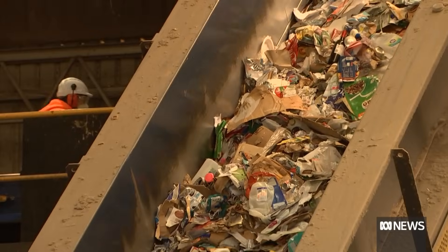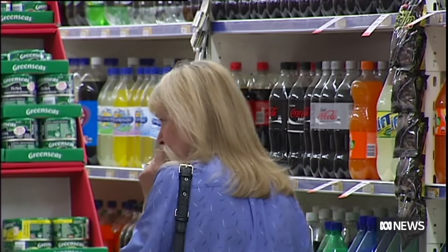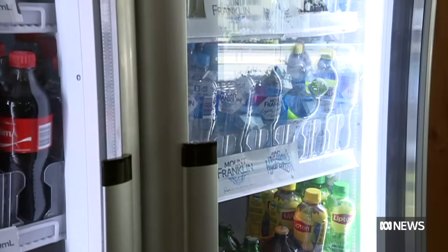A national approach to managing chemical use and disposal has recently been set up to deliver more consistent regulation and make it easier for industry to choose less harmful chemical additives in plastics.